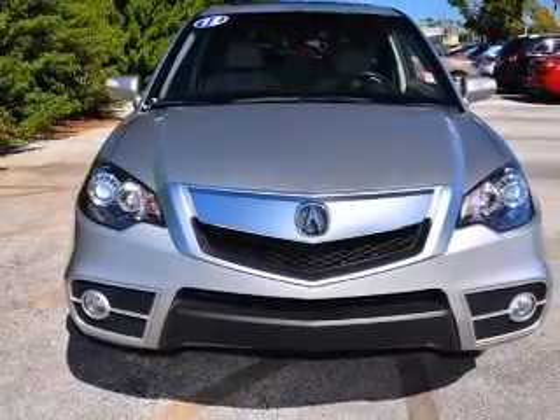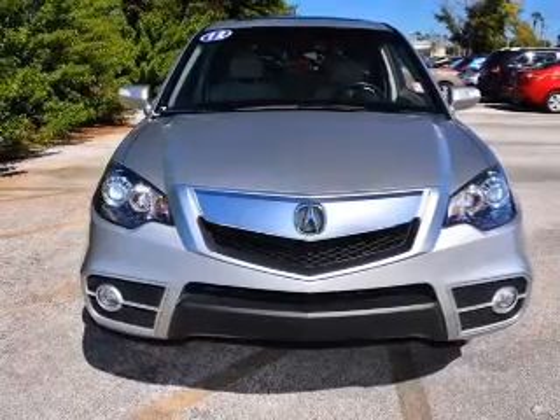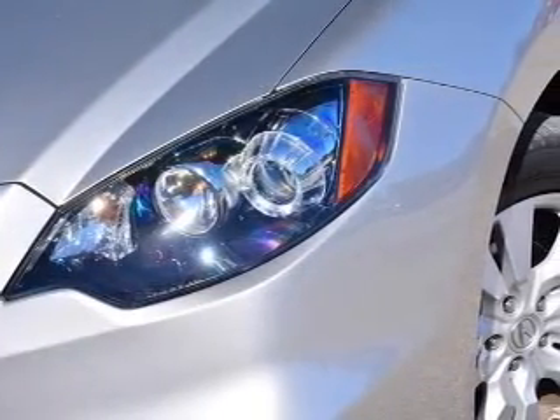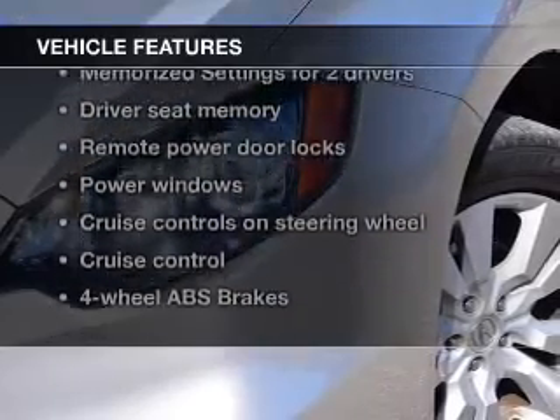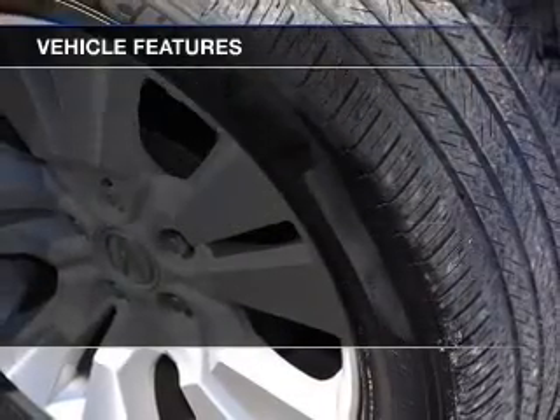Anti-lock brakes help you bring your vehicle to a safe stop. Let the sunshine in with a sunroof, pamper yourself with memory settings, and with these notable features, you won't want to miss out on the opportunity to own this amazing ride.